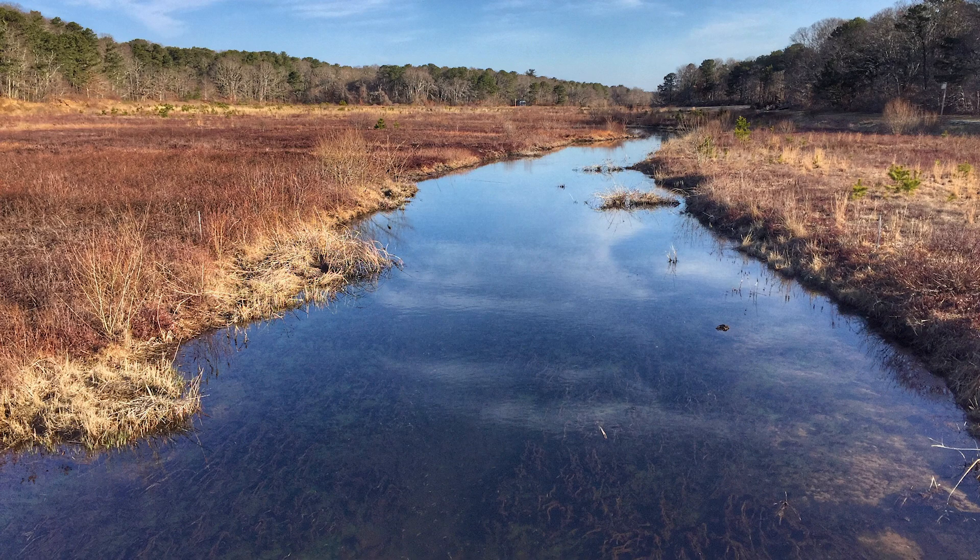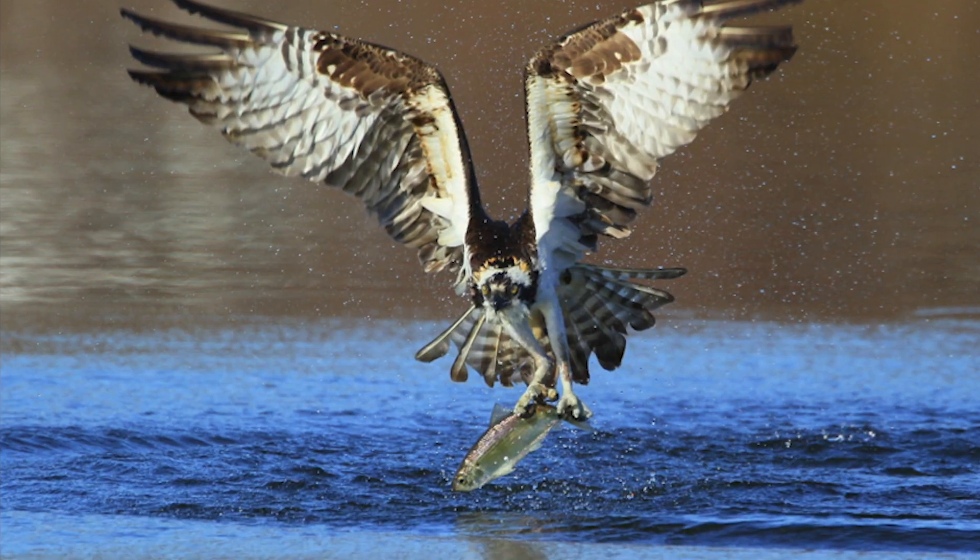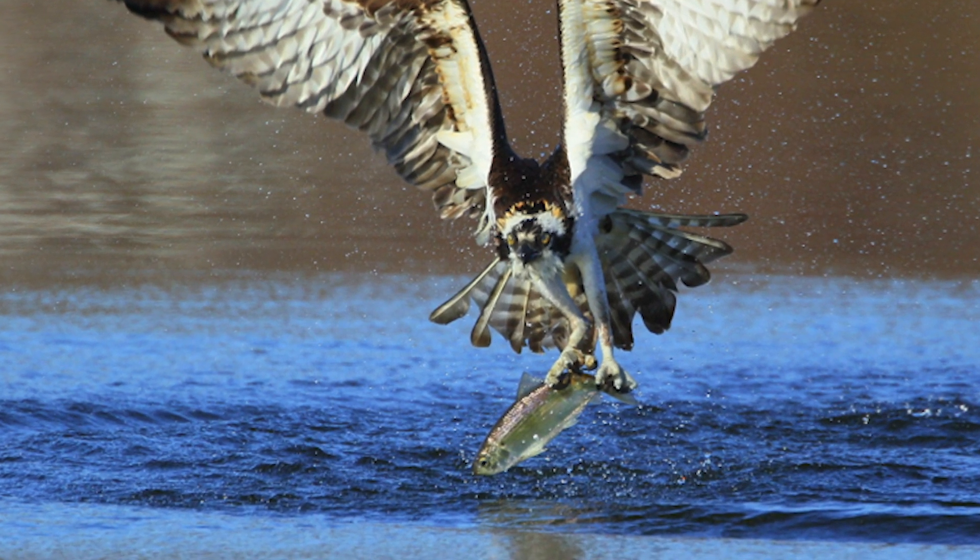Sand washed into the river, making it wide and shallow and warm. And it also made the fish much more vulnerable to ospreys, herring gulls, and other predators.